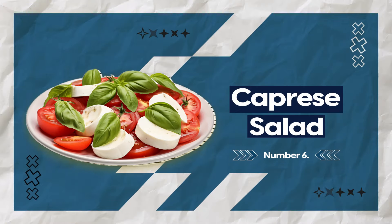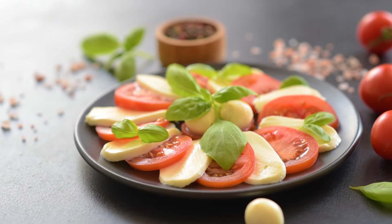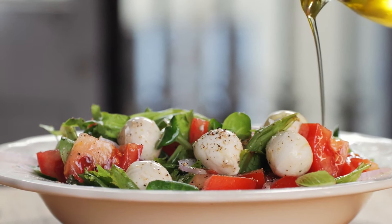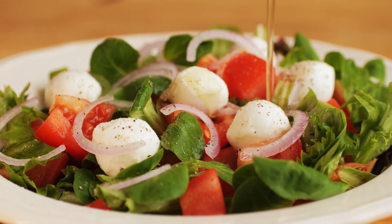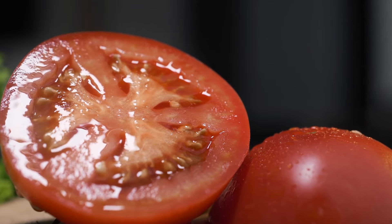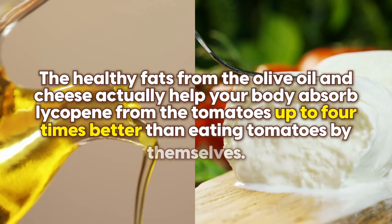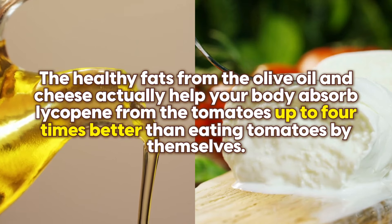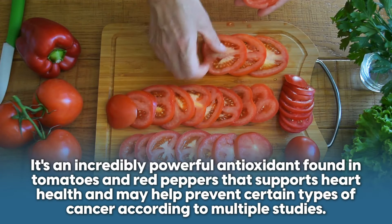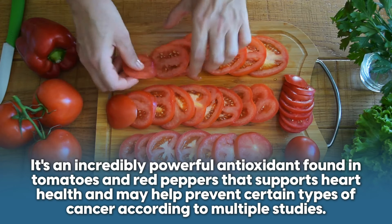Taking a trip to Italy now with the classic caprese salad. This beautiful combination of fresh mozzarella, ripe tomatoes, and fragrant basil is easy and delicious. Drizzle over a little quality extra virgin olive oil, a touch of balsamic, and a sprinkle of oregano, and it's like dining at a cafe in Naples. While tomatoes aren't ultra-low carb, the healthy fats from the olive oil and cheese actually help your body absorb lycopene from the tomatoes up to four times better than eating tomatoes by themselves. Lycopene is an incredibly powerful antioxidant found in tomatoes and red peppers that supports heart health and may help prevent certain types of cancer, according to multiple studies.